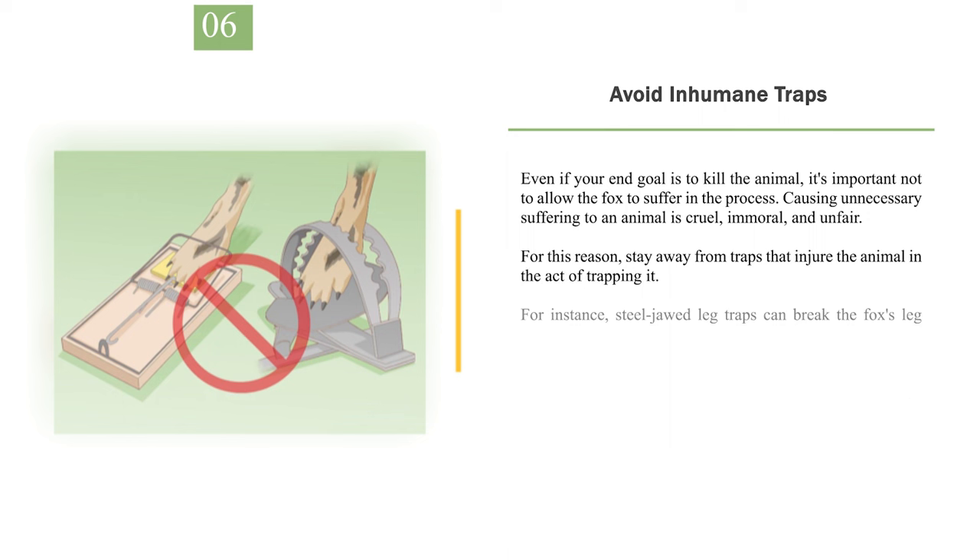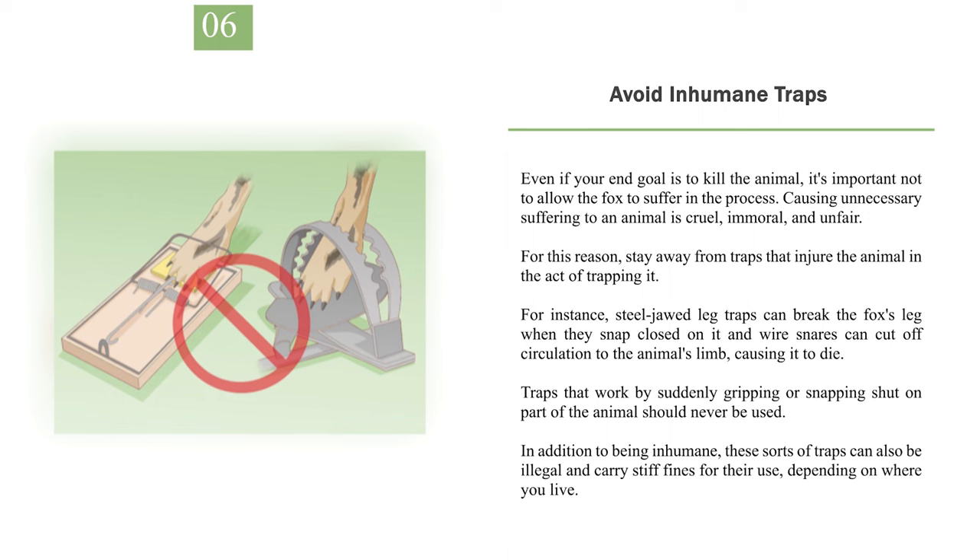Number 6: Avoid inhumane traps. Even if your end goal is to kill the animal, it's important not to allow the fox to suffer in the process. Causing unnecessary suffering to an animal is cruel, immoral, and unfair. For this reason, stay away from traps that injure the animal in the act of trapping it. For instance, steel-jawed leg traps can break the fox's leg when they snap closed, and wire snares can cut off circulation to the animal's limb, causing it to die. Traps that work by suddenly gripping or snapping shut on part of the animal should never be used. In addition to being inhumane, these sorts of traps can also be illegal and carry stiff fines for their use, depending on where you live.